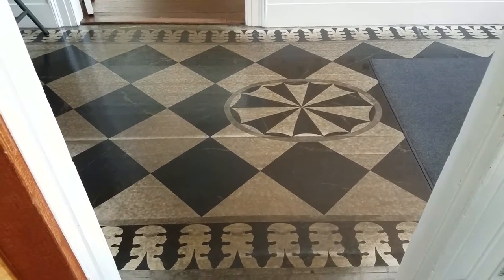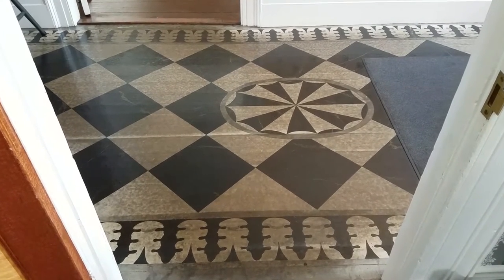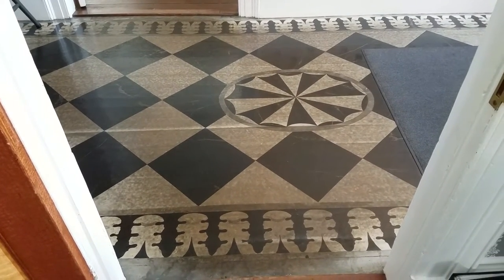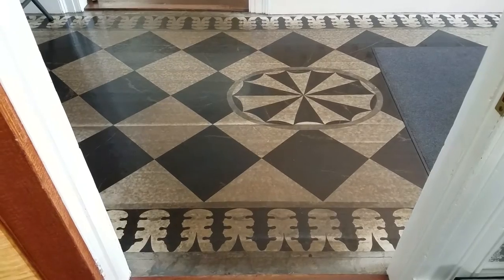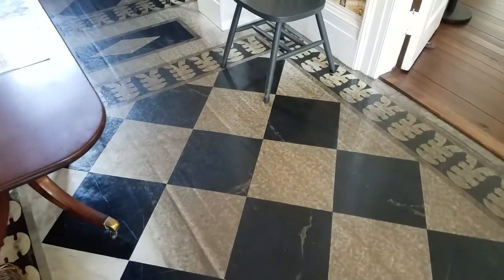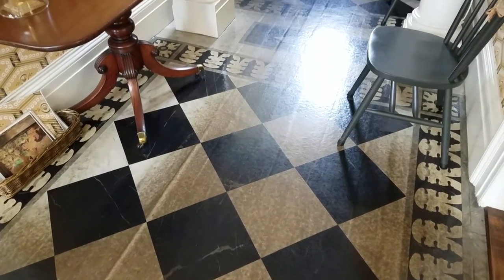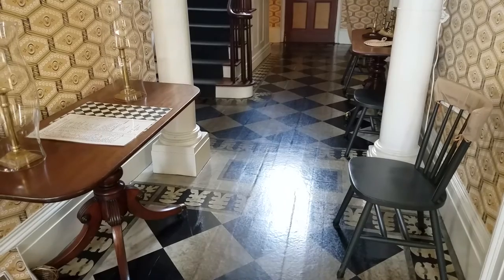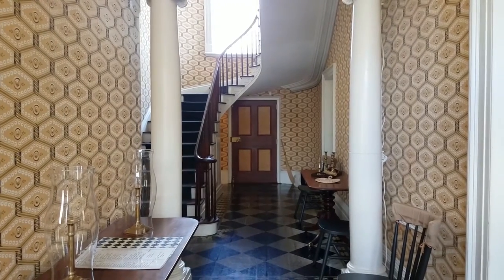As we depart Davenport's office and go out into the center hall, on the floor we see what's called a floor cloth — a piece of canvas painted and then shellacked to look like a marble inlay floor. The beauty of a floor cloth is that it could be taken up, washed, and replaced if it wears out or the pattern changed over time. This floor cloth extends the full length of the center hall and has a shiny sheen from the varnish.